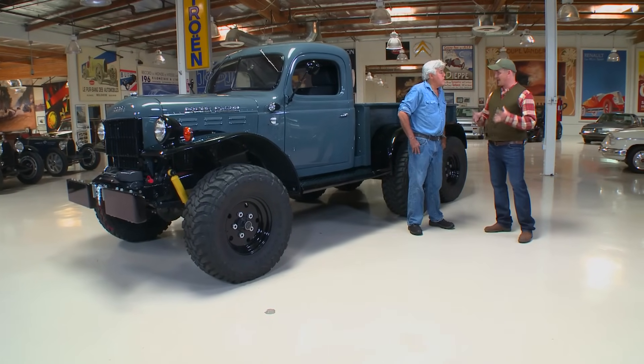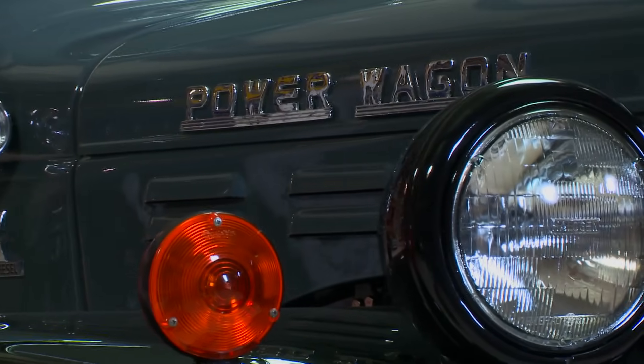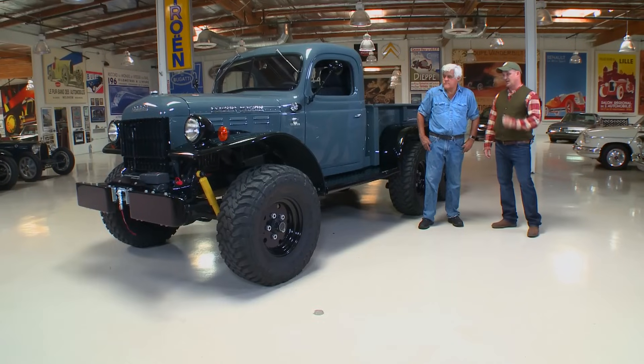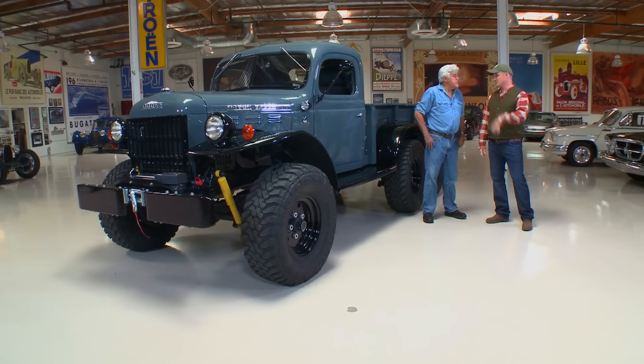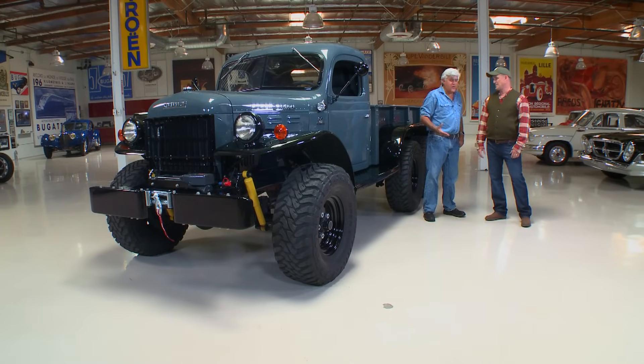they said, give us some of those trucks we had over there. So Chrysler relabeled these things the Power Wagon, and they sold like hotcakes. In fact, they sold so many that not that many are left today because these things were just worked into the ground. But the nice thing is these chassis, even if they rust out — they can't really rust out because they're so thick and so heavy.